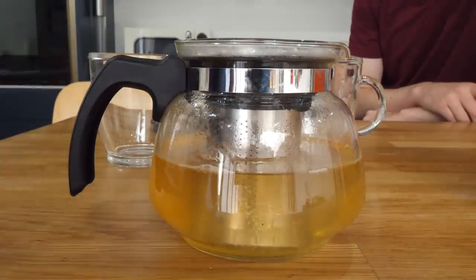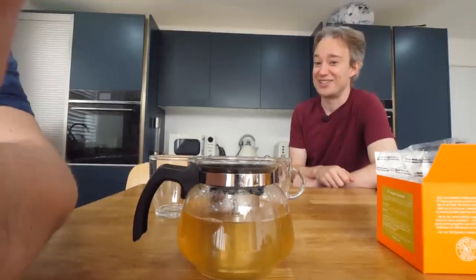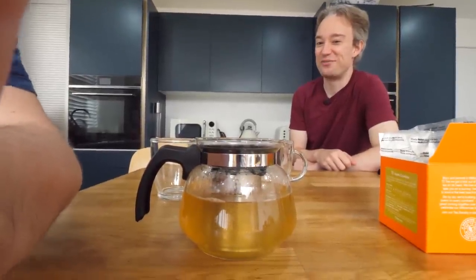It's not a great colour, I'll be honest with you. It looks possibly more like a sample. That is not flattering.